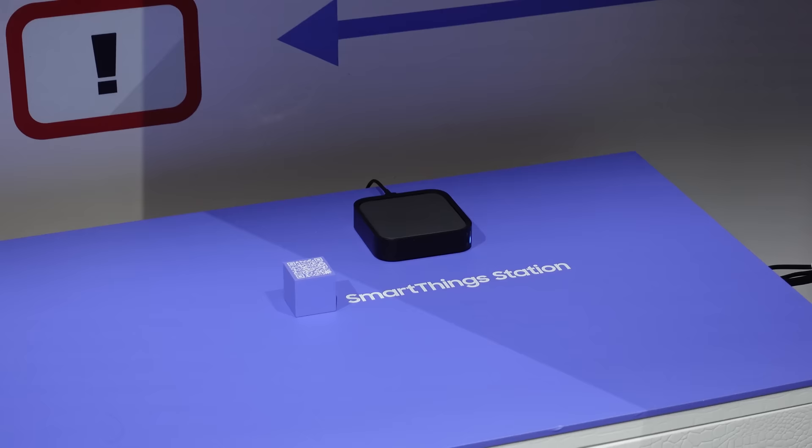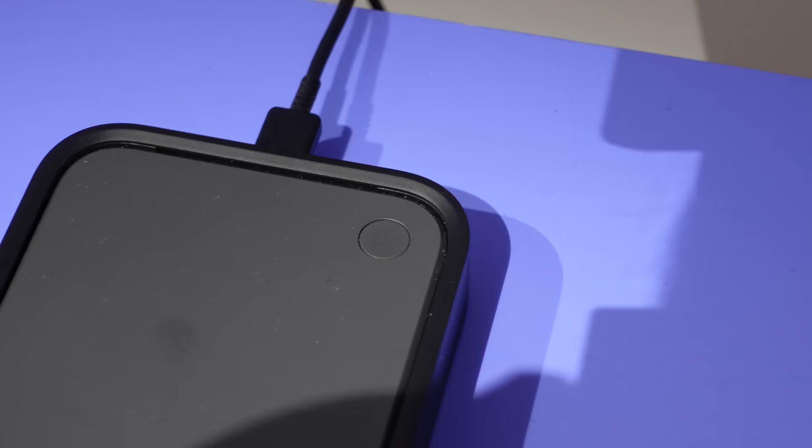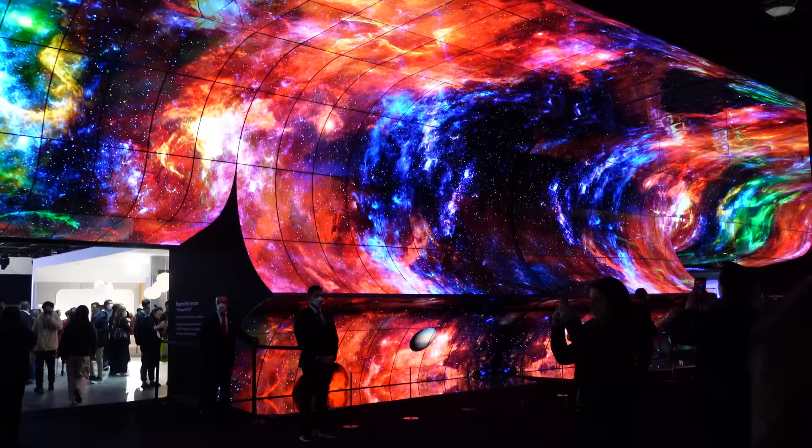Samsung unveiled the new SmartThings station, which is basically a hub for connected smart home devices, but it also has a Qi charger built in so you can use it as a charging pad for your phone or other Qi-enabled devices. The new Matter protocol is built into this station, which means it will integrate seamlessly with other Matter smart home products, no matter the manufacturer. Yay for integrated technology!